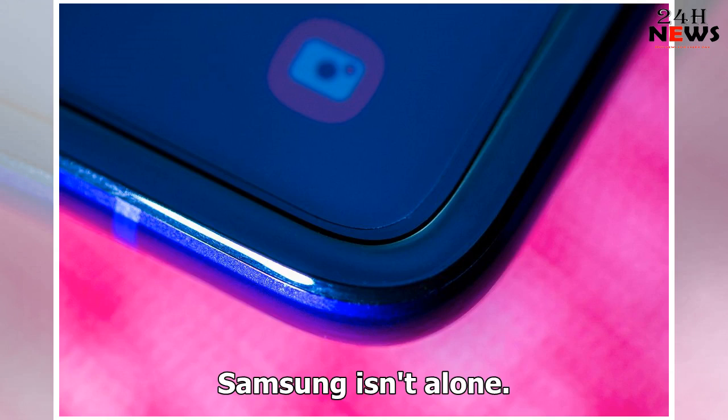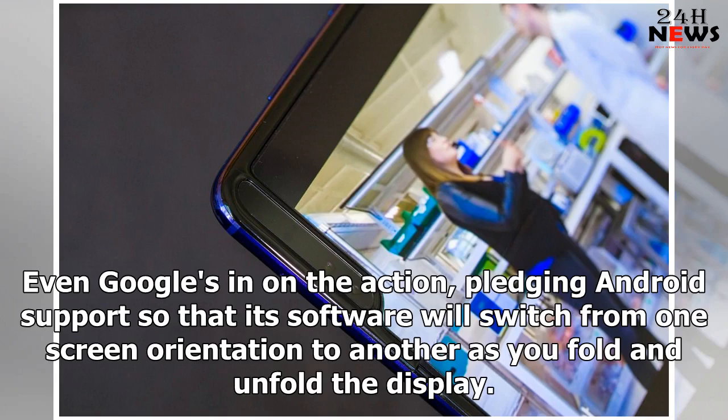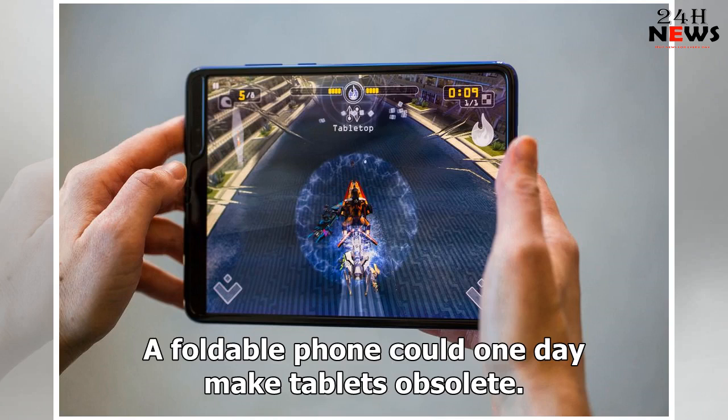Samsung isn't alone. Huawei's Mate X and TCL's commitment to a future foldable are making this new bendable design more real every day. Even Google's in on the action, pledging Android support so that its software will switch from one screen orientation to another as you fold and unfold the display. A little-known company sold the first foldable phone, the Royale FlexPi, but Samsung's Fold is the first real foldable phone for most people. If Samsung and its rivals can fix major problems and enough people wind up clamoring for the design, foldable phones have a chance to change the way people use devices — a foldable phone could one day make tablets obsolete.